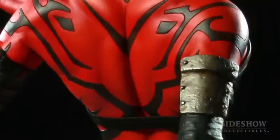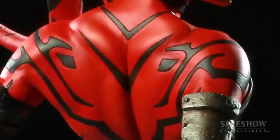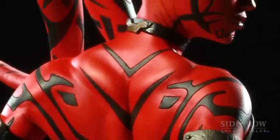Darth Talon is a Sith, and the interesting thing is she's somewhat similar to Darth Maul, where she has all these tattoos that cover her body. The great thing is that we sculpted the lines for the tattoos and made them exact.